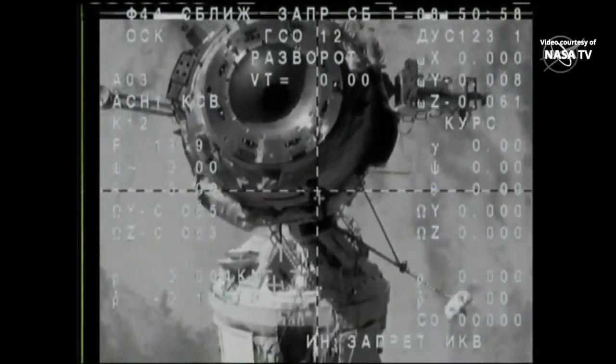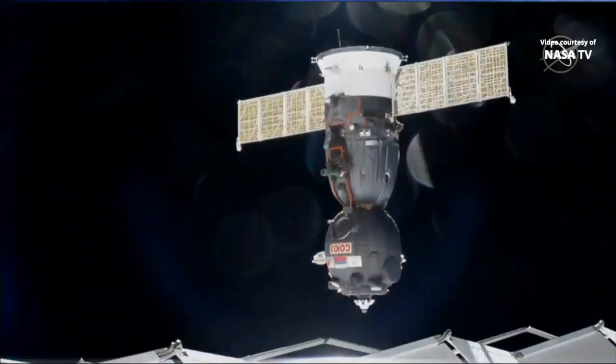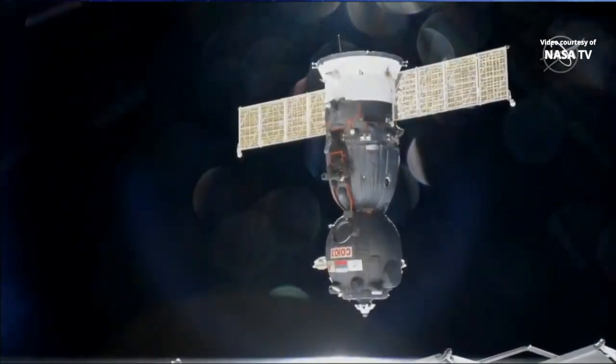Everything is clean on the docking interface — it's all clean. The Expedition 61 crew is officially on its way home now.